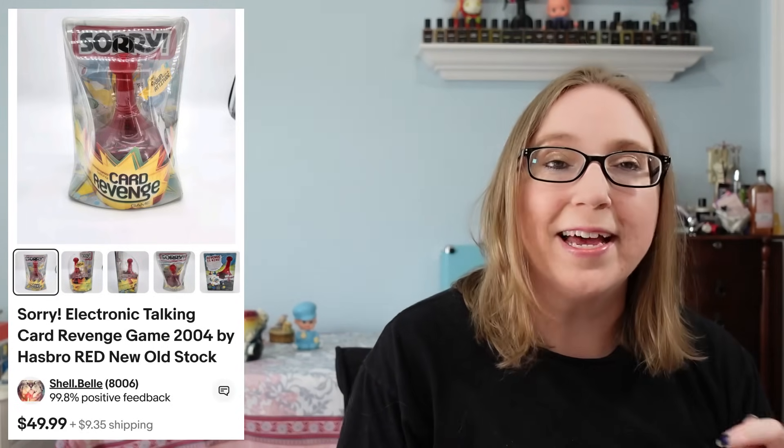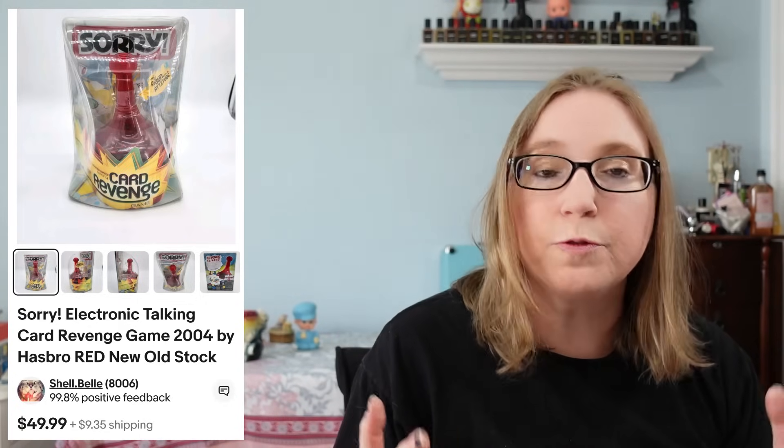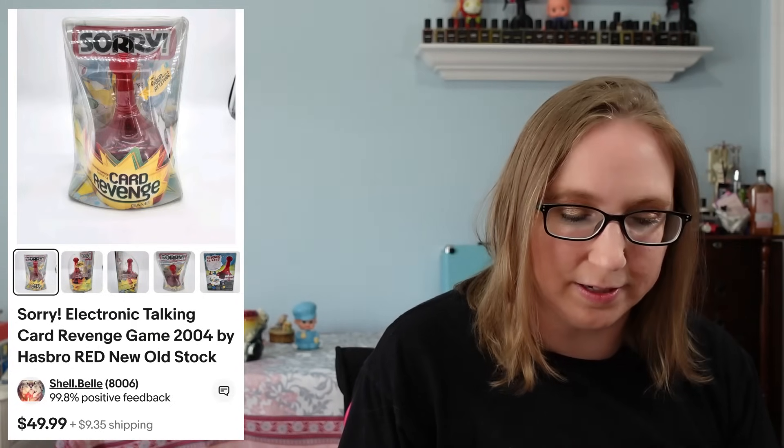I sold a still-sealed electronic talking card game called Sorry. That sold for $49.99 and that came from an auction. I think Eric paid maybe $8 or $10 for it.